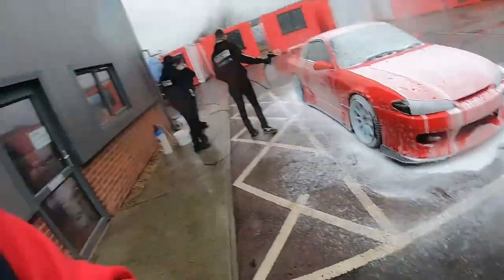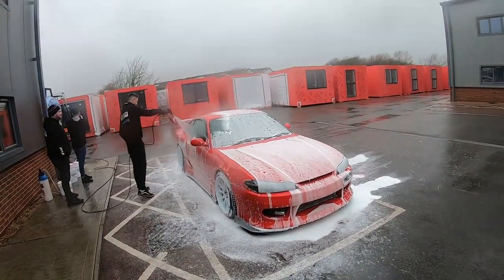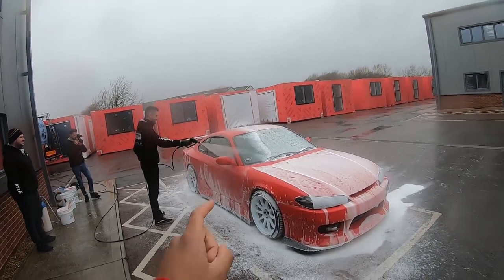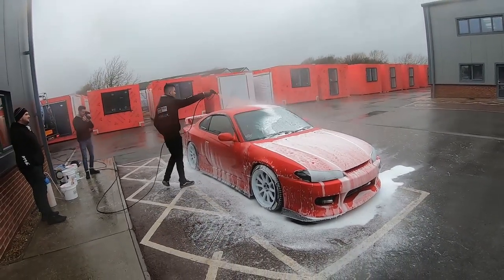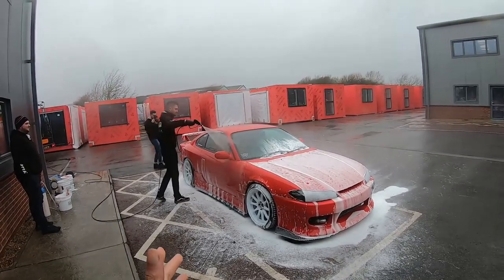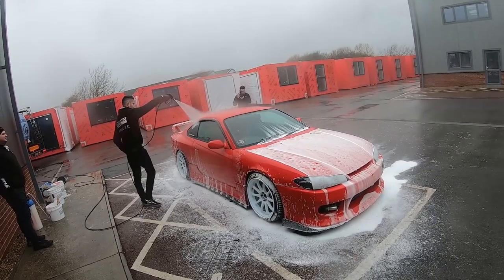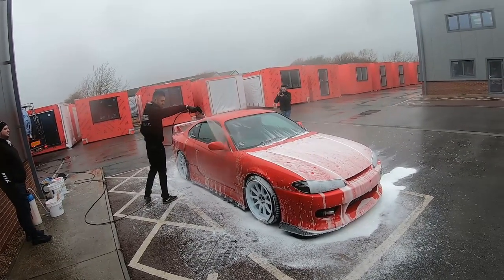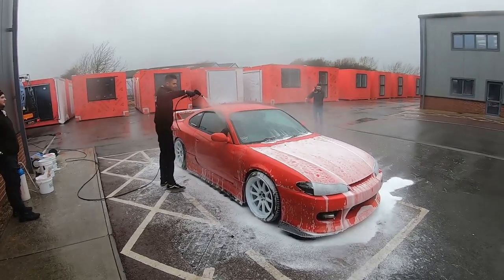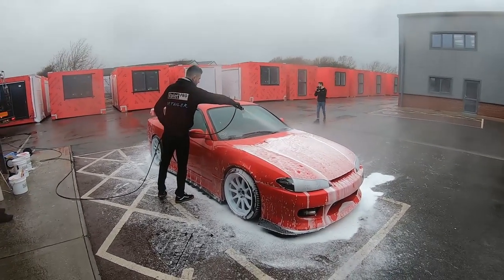The snow foam has been done — that was so nice to watch. Let it sit for a couple of minutes and now we're just going to rinse it off. Technically, because we pre-washed the car with the citrus, we didn't even really need to do this. But how can you say no to how good it looks when you snow foam a car? The jet wash does a really good job getting into all the little nooks and crannies — and trust me, there are a lot of panel gaps in this S15.